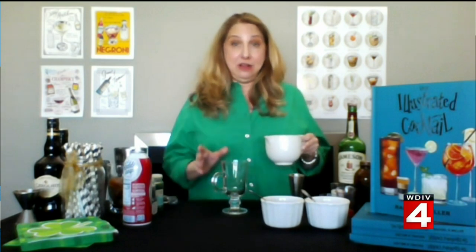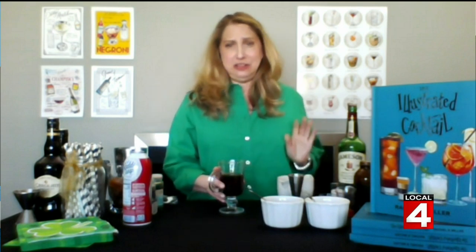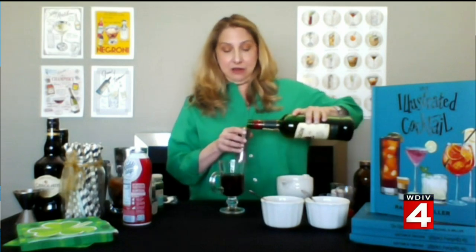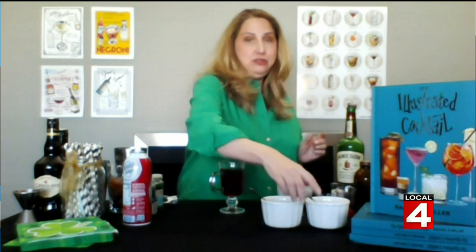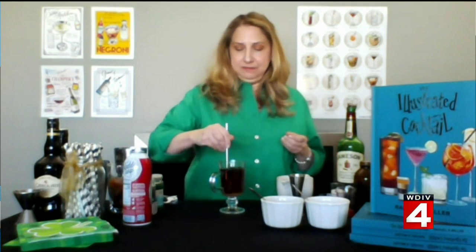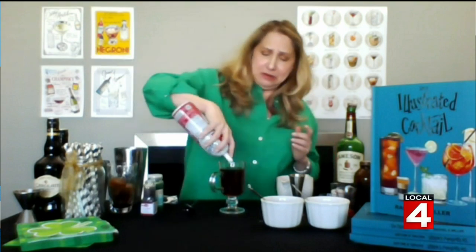An Irish coffee is so easy to make. It takes four ounces of hot coffee — I like to use decaf because this one is a nightcap, so why have the caffeine? Just make your coffee strong. Then you're going to add about an ounce and a half of Irish whiskey, then your sweeteners. I like to do a combination: a teaspoon of brown sugar and a teaspoon of white sugar. Give that a stir. Then just whipped cream on top — I used a can, but you can make your own.